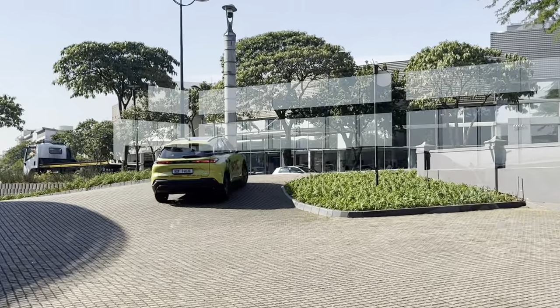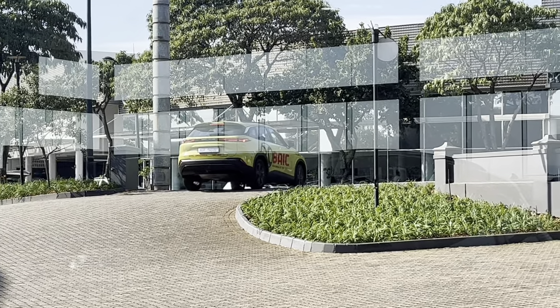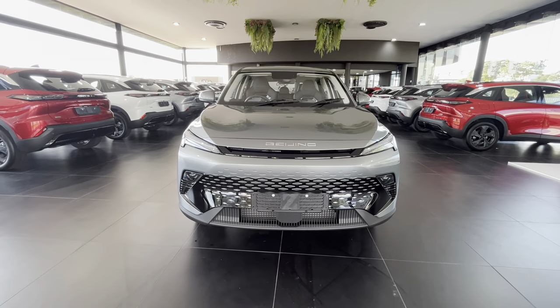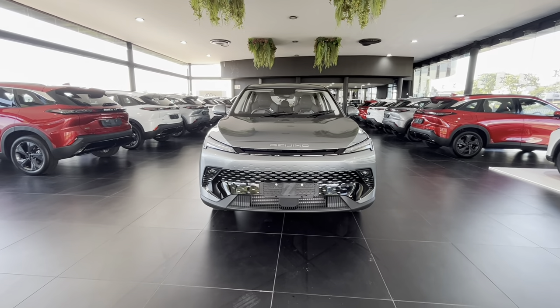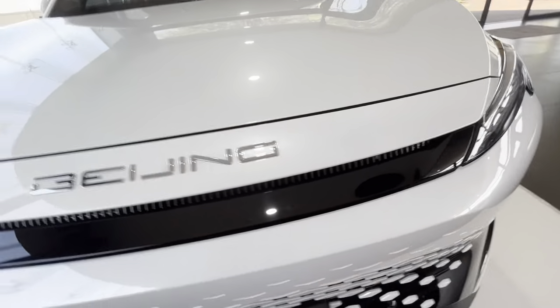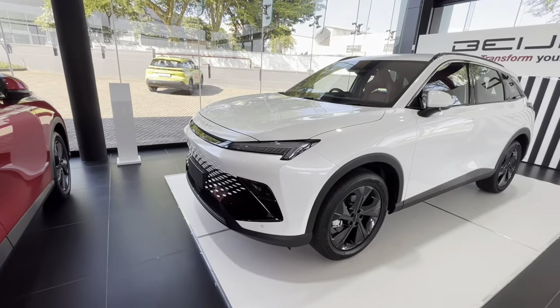My final verdict: this X55 didn't have the same grand entrance that the Jolion and the Haval H6 Pro had, but it's still a great product. It's well-specced and well-priced. Solely based on its exterior and interior design, a lot of people who like premium things will be impressed — and I'm already impressed. That's it for this video. Make sure you leave a like and subscribe to this channel for more good content like this. Until next time, peace.